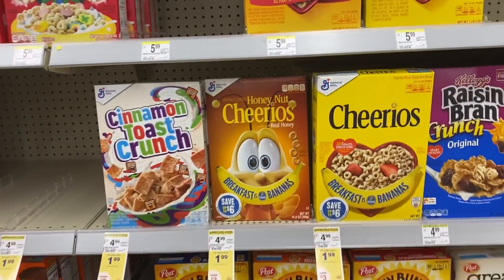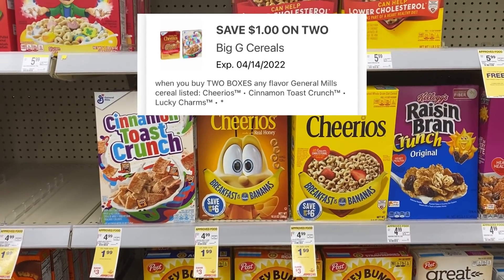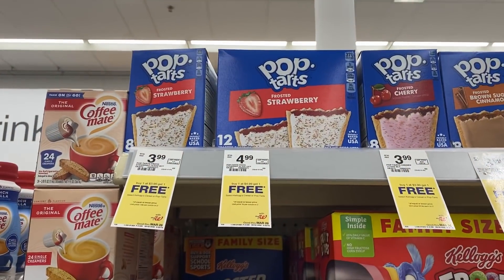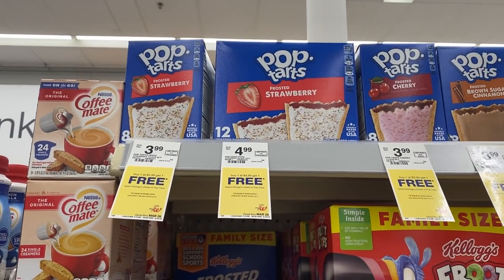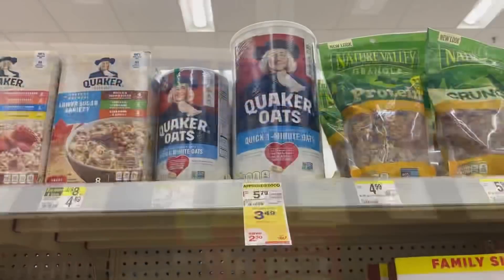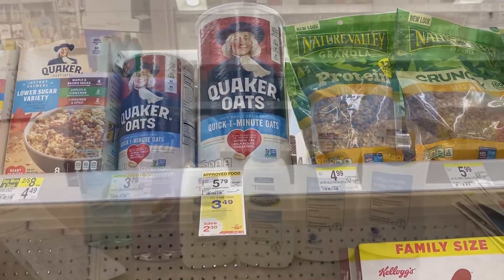We're over by the cereal because there are some good deals. General Mills cereals are $1.99, there is a $1 off of two digital making those $2.98 for two. Also 3.99 for the eight count, buy one get one free at $1.99 for both — and that used to be regular price. The Quaker Oats are $3.49, a big dip from $5.79 regular price.